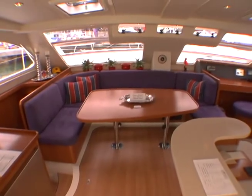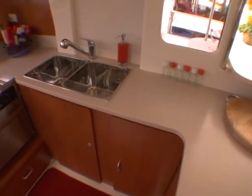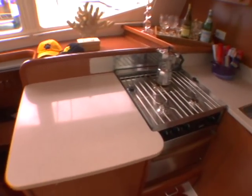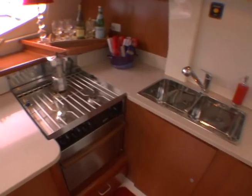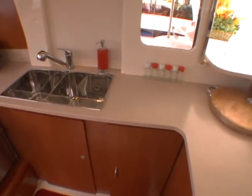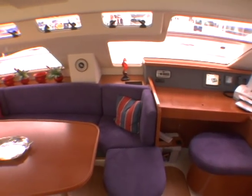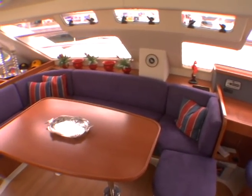Moving into the salon and the spacious galley, another unique feature of the Leopard 46 is the countertop extension into the cockpit. Once inside the salon, the well-appointed aft-facing galley allows the cook to be part of the action. The forward-facing nav station with full visibility and electronics, and the spacious dinette seating for eight to ten of your guests.